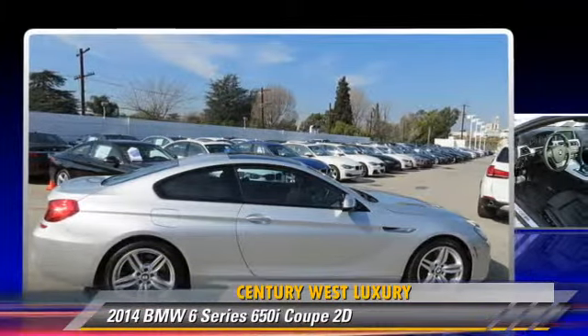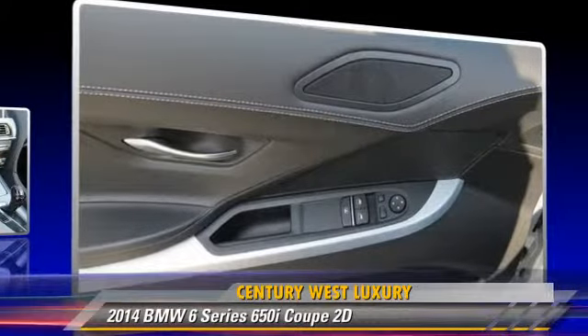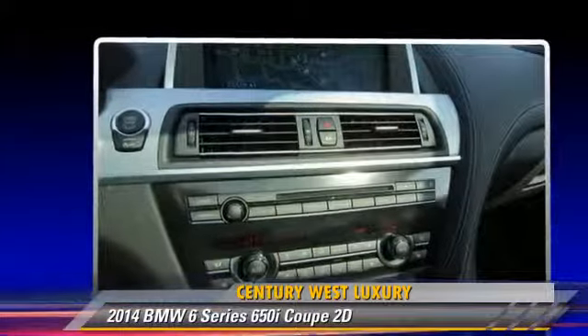Comfort and convenience features include Bluetooth wireless, cold weather package, heated seats, BMW assist, backup camera, and navigation system. Give us a call to schedule your test drive today.